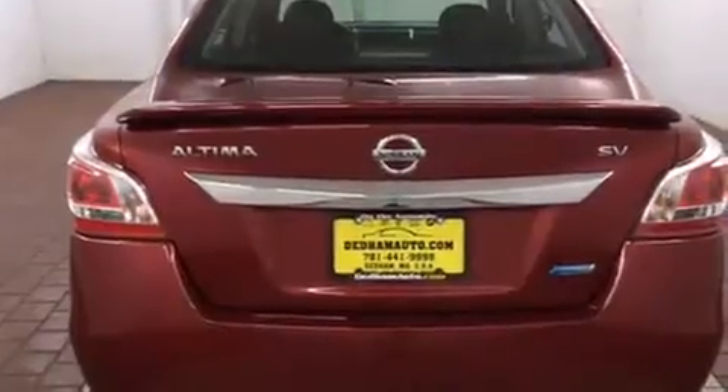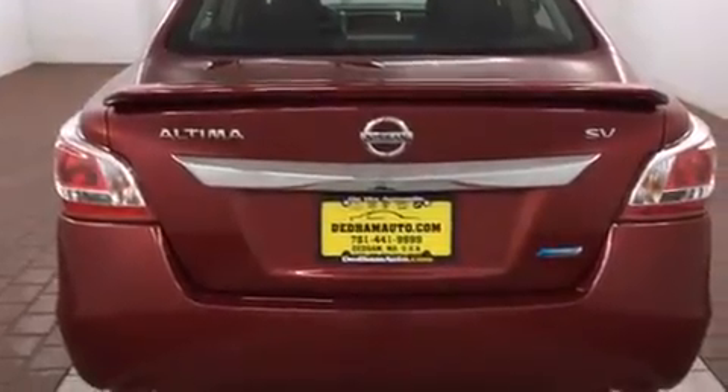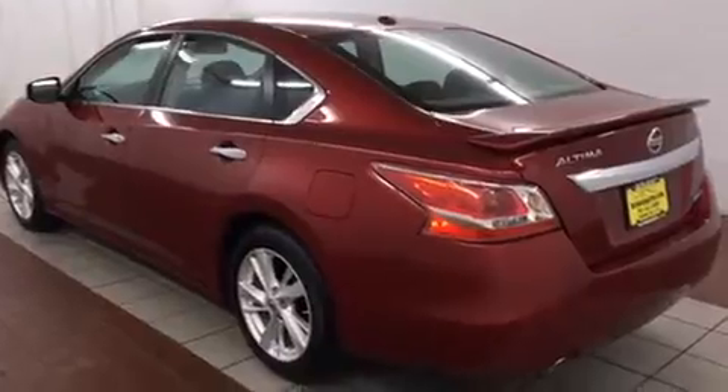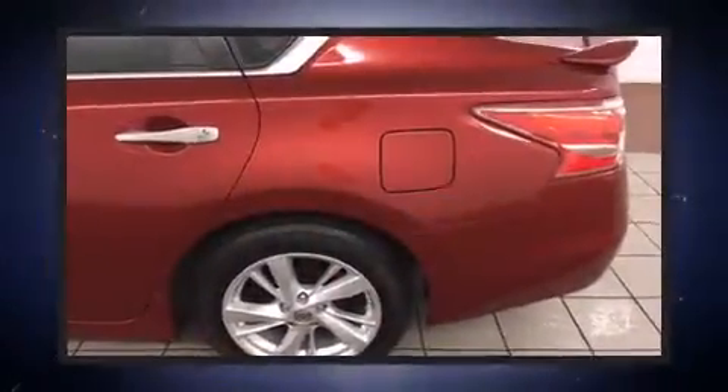Nissan paid particular attention to efficiency and practicality with the following features: front and rear reading lights, variably intermittent wipers, a trip computer, automatic temperature control, remote keyless entry, and a split-folding rear seat.